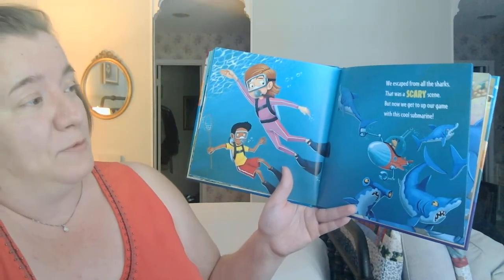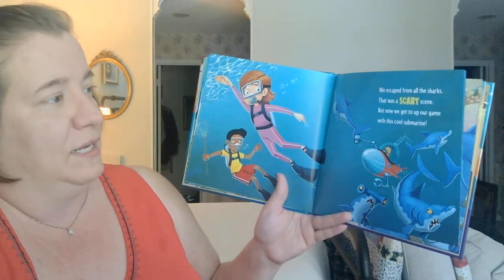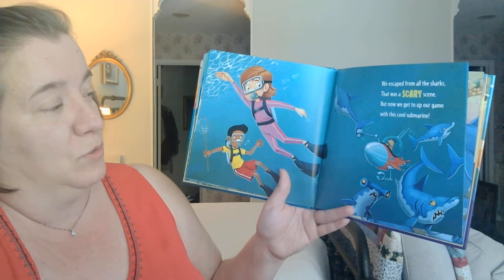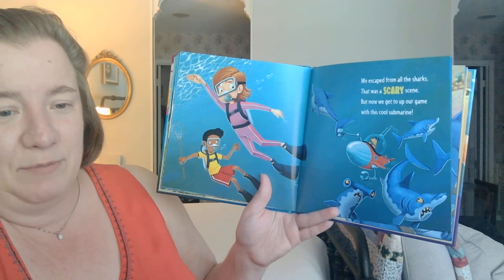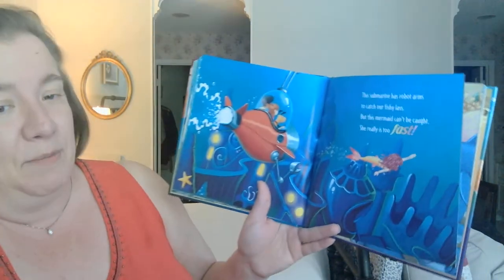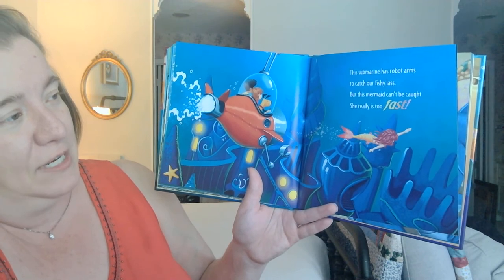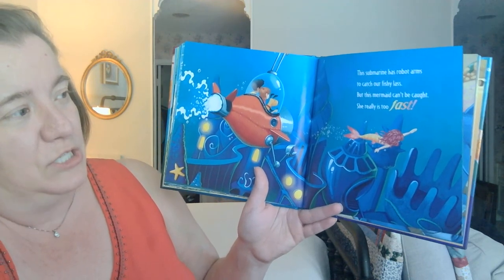We escaped from all the sharks — that was a scary scene. But now we get up on our game with this cool submarine. And look who's driving the submarine — the doggie! This submarine has robot arms to catch our fishy at last. But this mermaid can't be caught. She really is too fast.